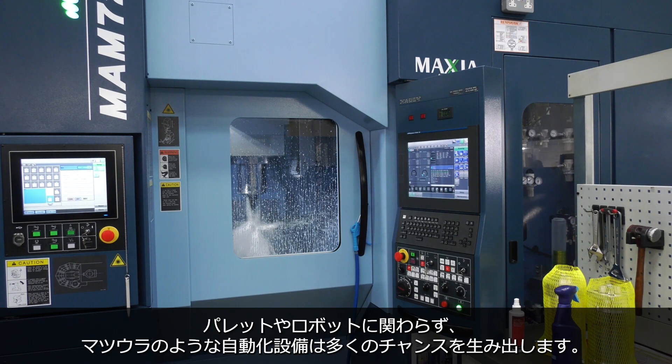I think you have more opportunities with the unmanned and the style of machines like Matsura, whether pallet loading machines or robot loading, because you are reducing the labour cost content into the hourly rate of that job, which then enables you to compete on a world stage with the likes of the low cost economies, especially if you've got high quality complex parts.